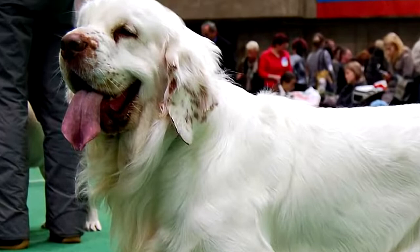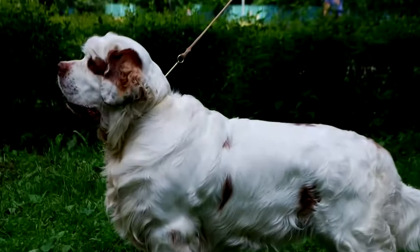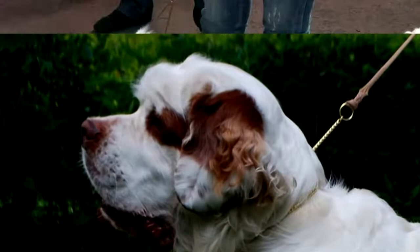The Clumber Spaniel adapts to both city and country life. In the city, it is nevertheless imperative to offer it long walks every day. On the maintenance side, the Clumber Spaniel needs to be brushed every day because it tends to lose a lot of hair.